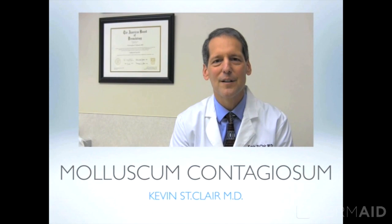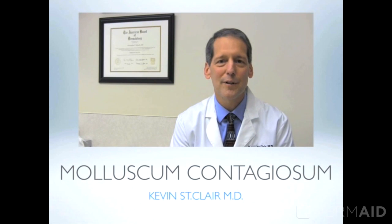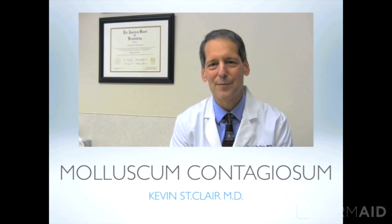I'm Dr. Kevin St. Clair. In the following feature, we'll be discussing a common viral infection called molluscum contagiosum. We'll describe who gets it, what they look like, and how we can treat them.